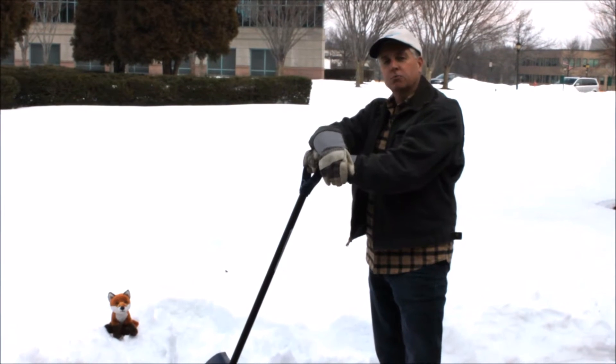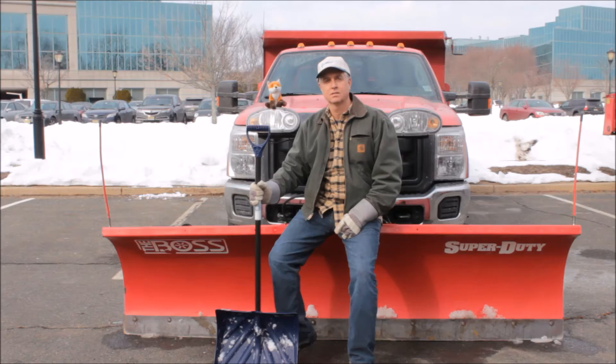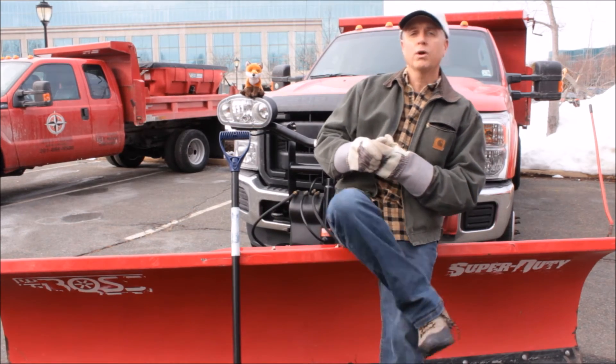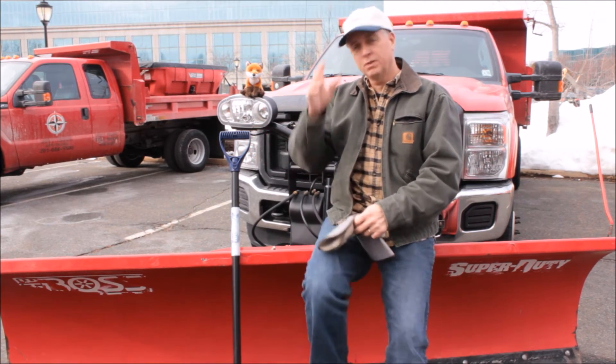Do you ever feel like your Visual FoxPro application is a shovel when what you really need is a plow? Well, you're not alone. You may have had a Visual FoxPro application that's been working effectively for you for 10, 15, even 20 years. But it's time for out with the old and in with the new.